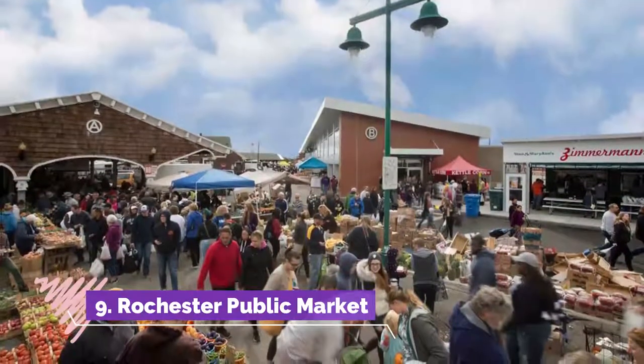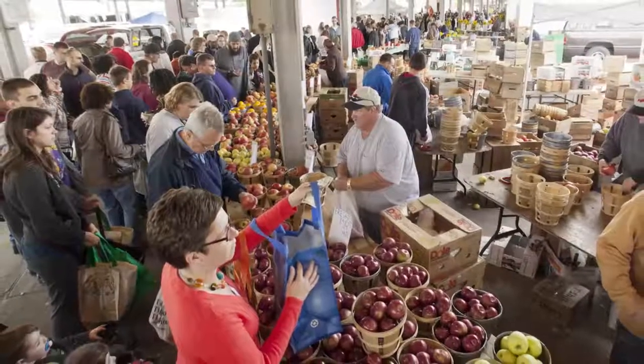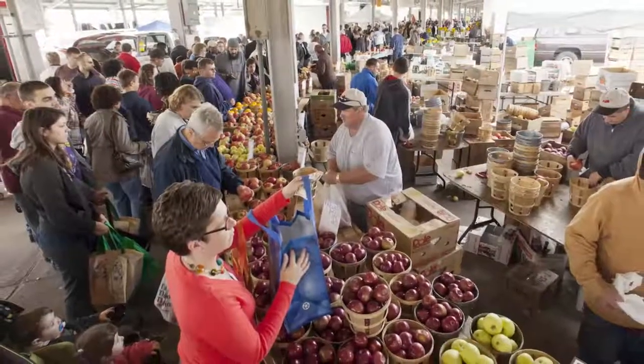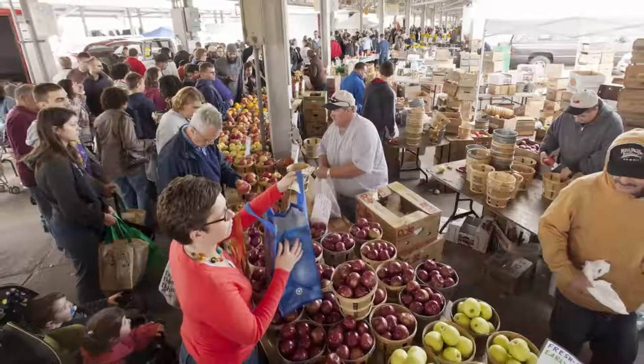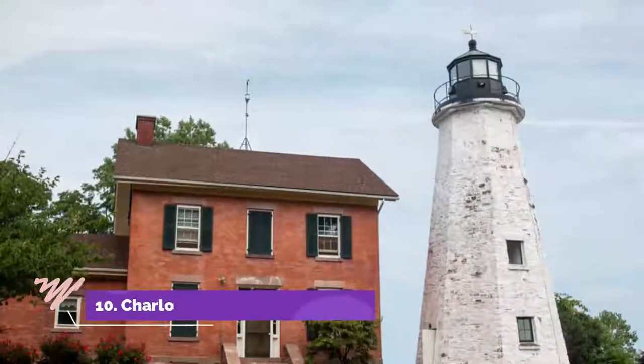Number nine: Rochester Public Market. The Rochester Public Market is a fun way to get a taste of local life. It runs on Tuesdays, Thursdays, and Saturdays, but expect it to be harder to find parking if you go on Saturdays, since they tend to be packed.